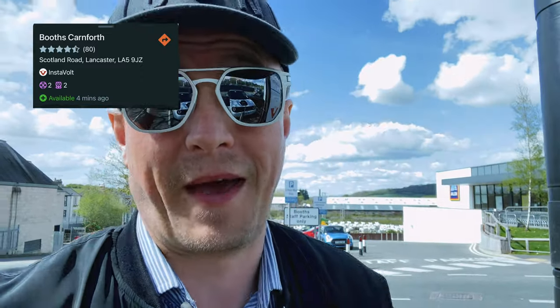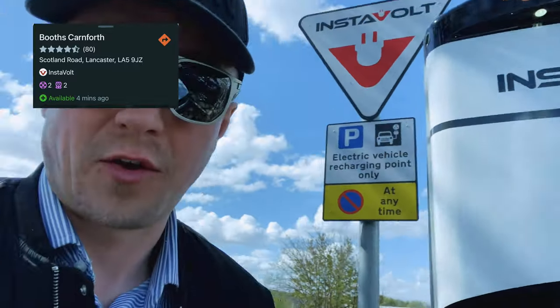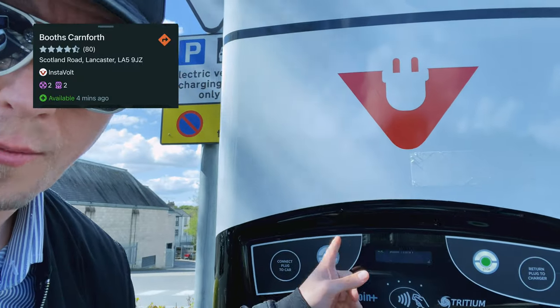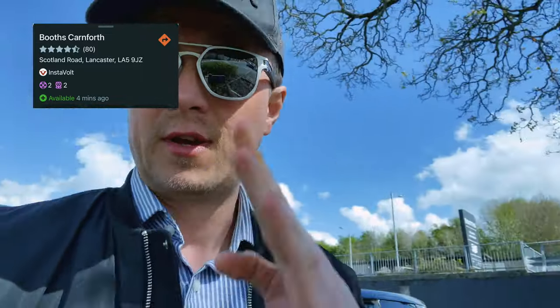For a second I thought it was the little car park — nearly had a panic. Got here, the charger confused me — I tapped my card and it didn't work. Then I pushed the start button and it did work. Fingers crossed we're good to go. See you at charge point four.